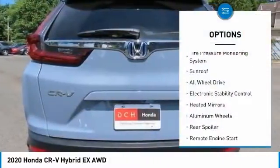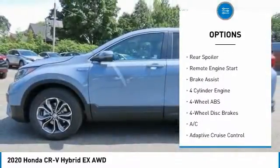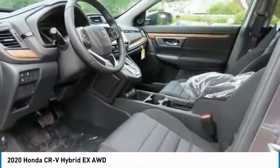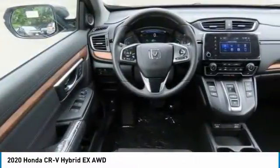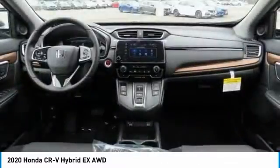Here are some of this vehicle's great options: tire pressure monitoring system, sunroof, all-wheel drive, electronic stability control, heated mirrors, aluminum wheels, rear spoiler, remote engine start, brake assist. Come take a test drive today.